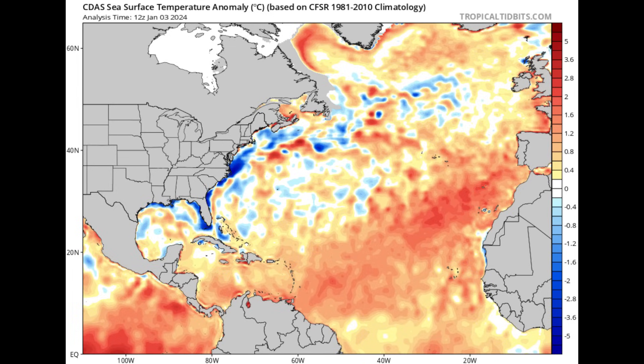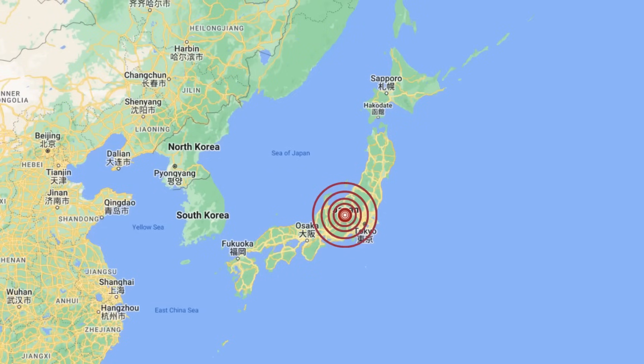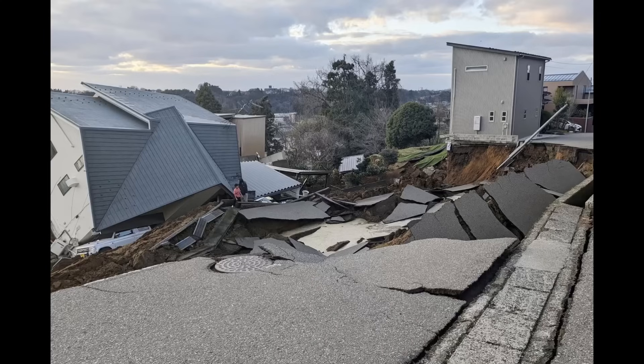Finally, a brief update on the death toll in Japan from the earthquake that struck on New Year's Day. Reports fluctuate between a 7.5 and 7.6 magnitude — it was very devastating, and more than 70 individuals have lost their lives, likely due to collapsed buildings and structures. It was a very powerful shake, and it is the unfortunate reality for many persons. I'll continue to keep you posted on all that is happening.